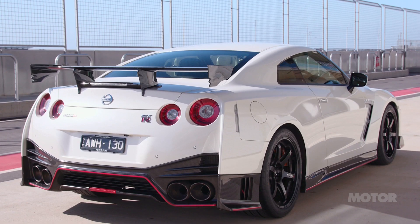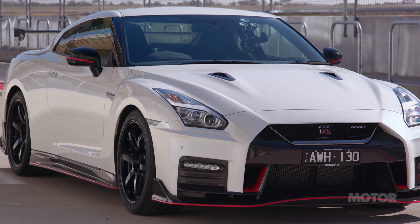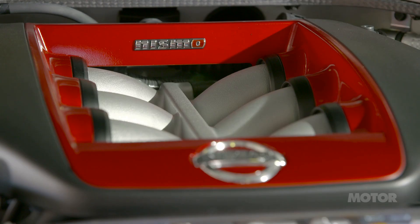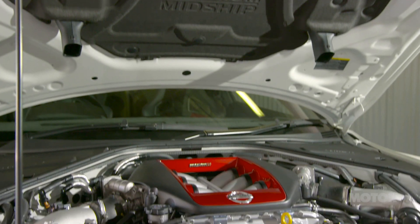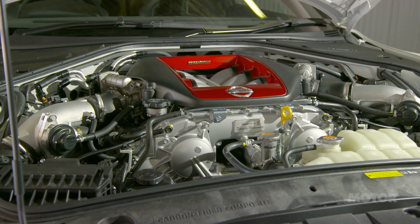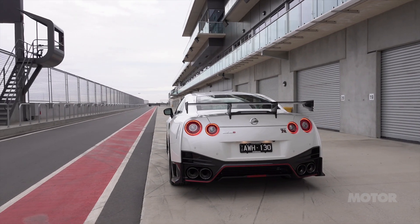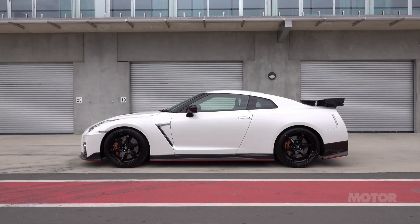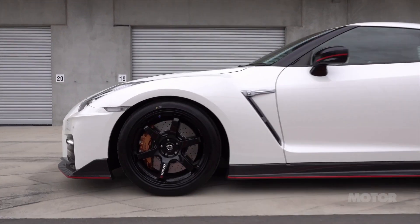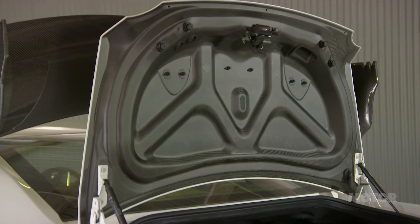It's a very different beast to the car that made its debut at the 2007 Tokyo Motor Show. Its 3.8-litre twin-turbo V6 now produces 441 kilowatts and 652 newton metres — an increase of 84 kilowatts over that original R35. The Nismo's body shell is stiffer than a standard GT-R's, its suspension and tyres are optimised for racetrack use, while lighter wheels, a titanium exhaust, and the use of carbon fibre shed 23 kilograms.